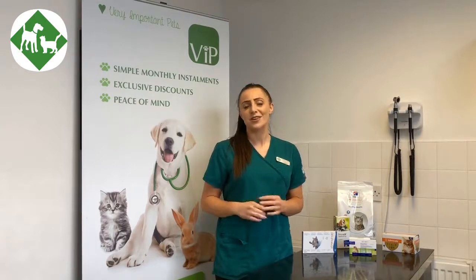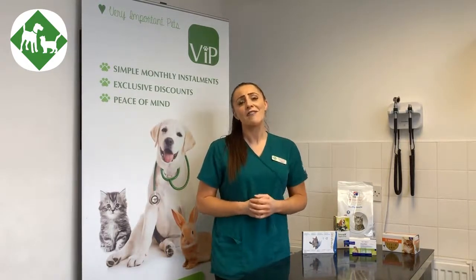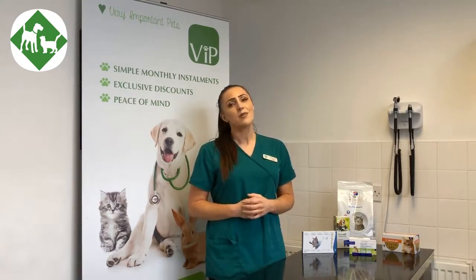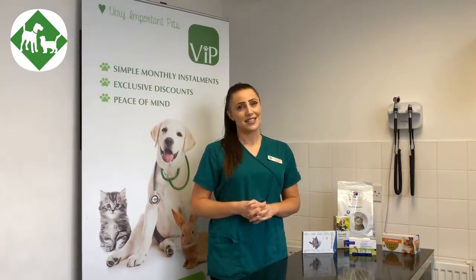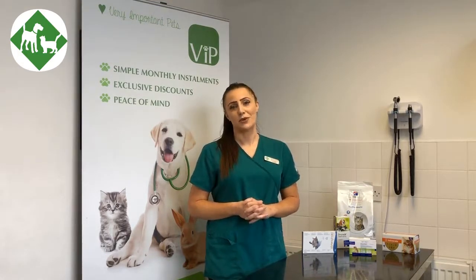They also include a six-month health check, and that's really important for us to give a top-of-the-nose to tip-of-the-tail healthcare check every six months to ensure that the cat is healthy and well. That will be here with one of our veterinary surgeons, and it will also give you an opportunity to ask them any questions that you may have. It's really nice to put your mind at ease every six months, and we also cover a health check at their vaccination appointment as well.